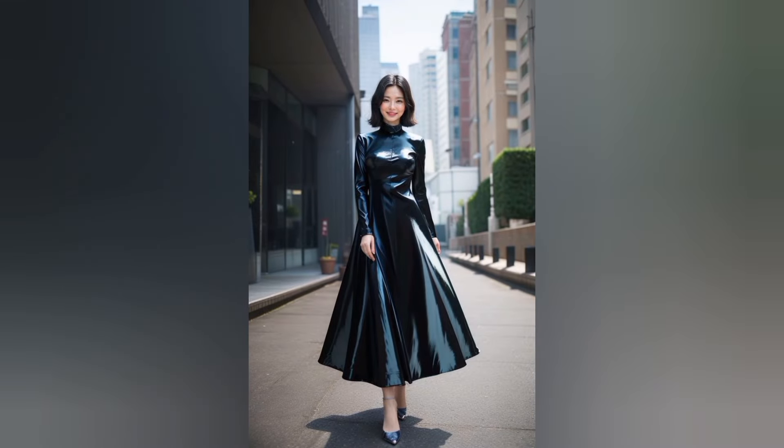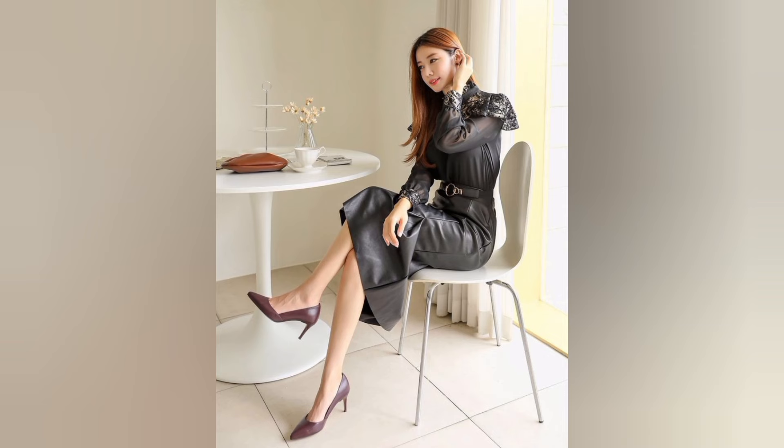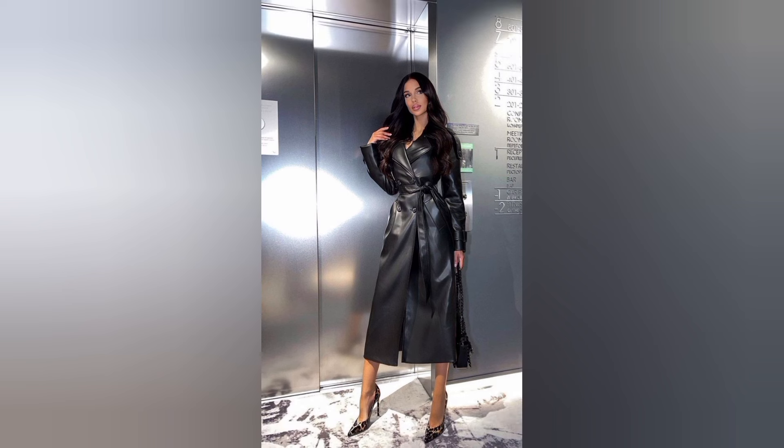A leather outfit here with high-heel pointy-toe stilettos exudes confidence. The sleek leather material hugs the body and gives an edgy style. The pointy-toe stilettos with their slim, sky-high heels elevate the look both literally and figuratively.